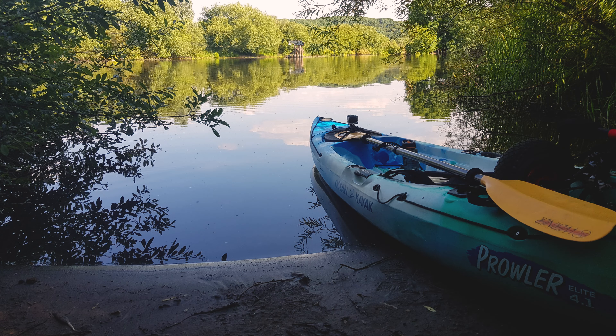So yeah, this new one — Ocean Kayak Prowler I think it is — it's not a bad bit of kit actually. Tracking's slightly better, hell of a lot lighter, so easier to chuck around.